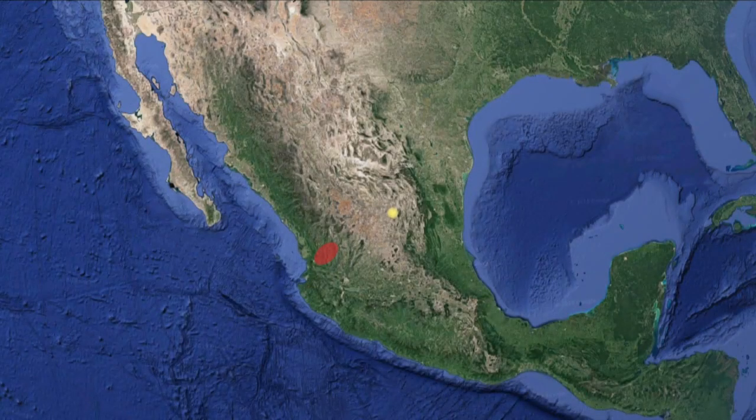The Wichol, or Wixarica in their own language, inhabit the Gran Nayar, a mountain region in West Mexico, highlighted in red. Although the ethnic group is fairly small, their arts and culture are among the most visible for any indigenous society in Mexico.